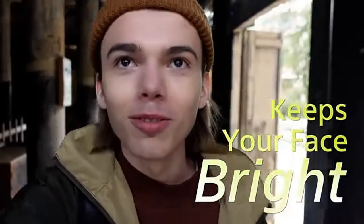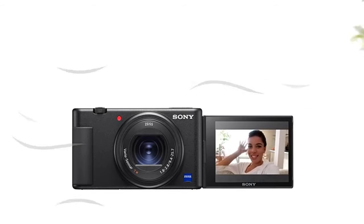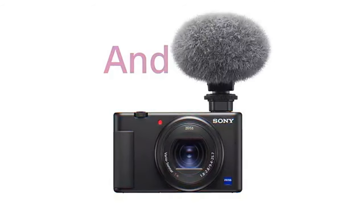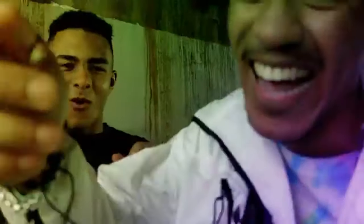Vloggers were considered when designing the ZV-1. Filmmaking with a professional appearance is made easy by the one-touch backdrop-to-focus feature and the vari-angle LCD screen. The directional three-capsule microphone produces high-quality audio even in crowded areas. The ZV-1's strong autofocus technology allows you to swiftly and precisely capture your subjects, which is particularly helpful for catching impromptu or quickly moving action.